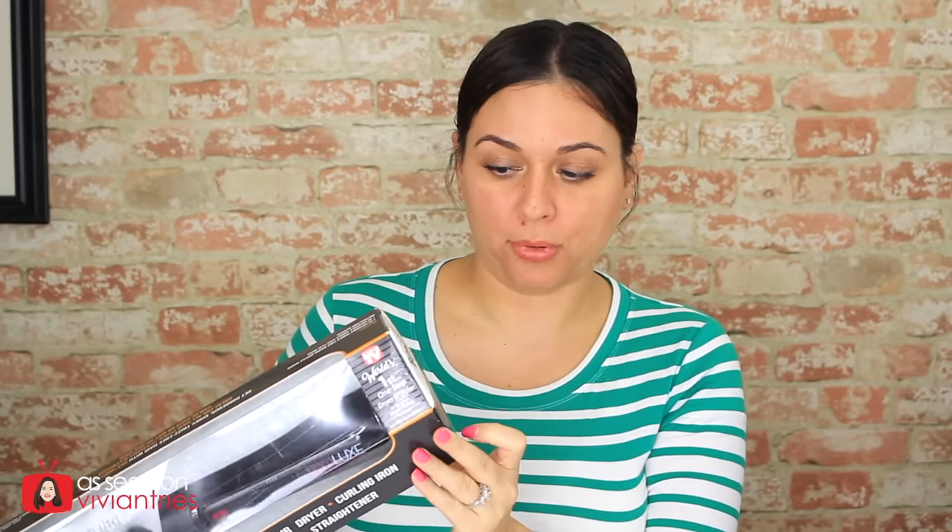The next claim is get sky high volume. Just as a side note, my hair has no product in it — it is just wet from the shower. It says it will create beautiful bouncy curls while it dries. It can give you smooth, silky, straight hair in minutes. There is a bonus flat brush inside.